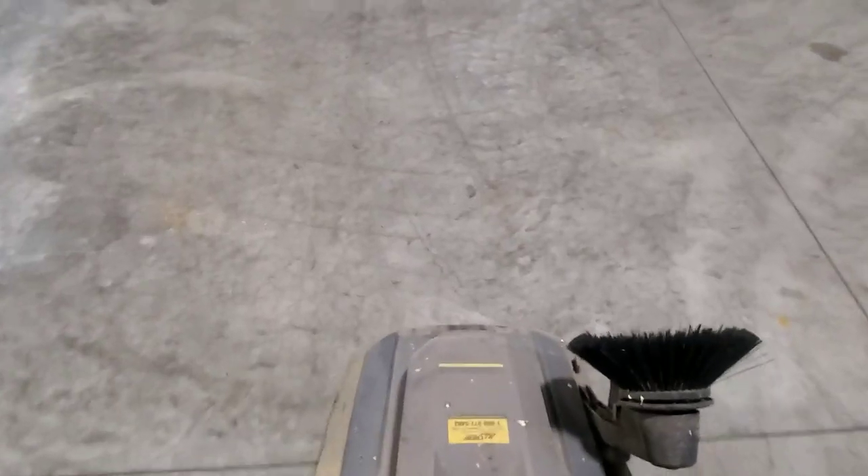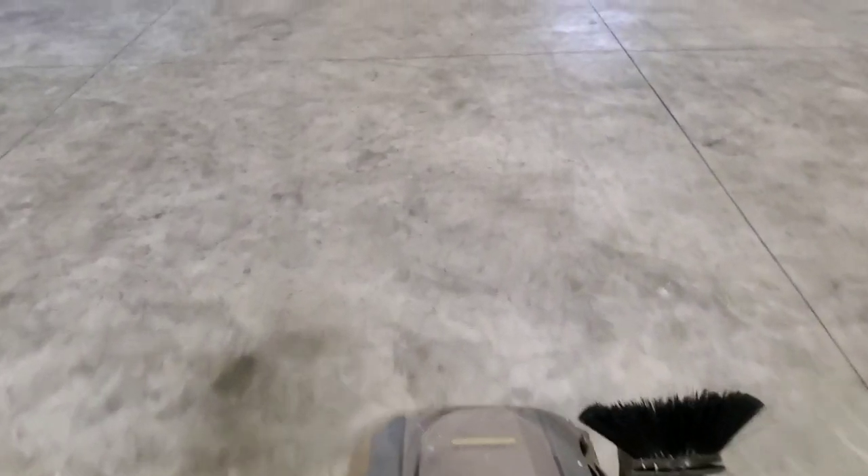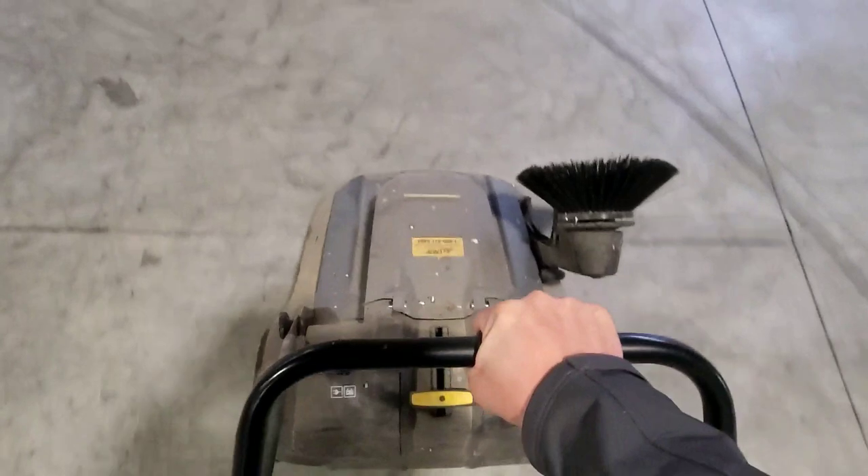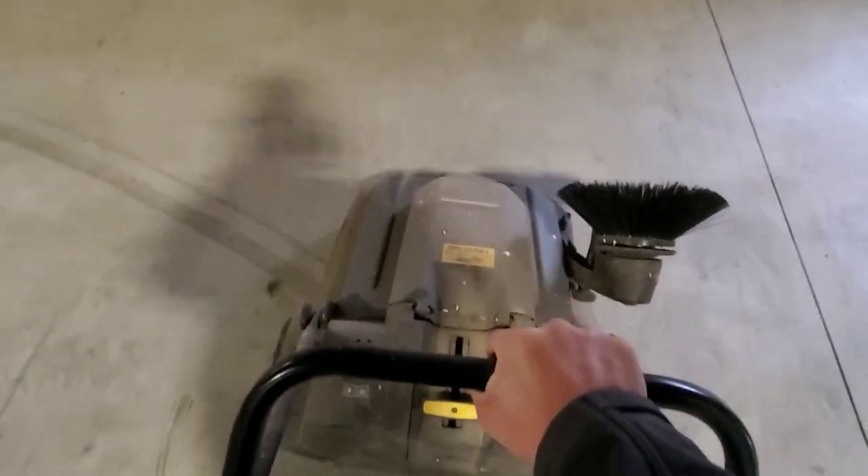Looks pretty good. It's not quite the ride-on versions that factories have, which would be nice, but it ain't that big of a barn. We just push this thing around. Still easier than pushing a broom. Floor is clean.